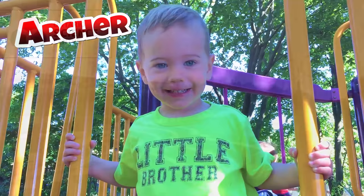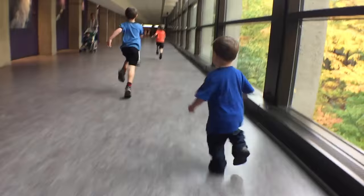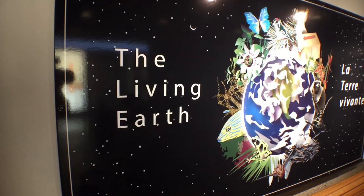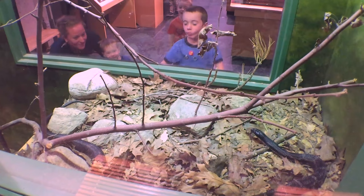We have a membership at the Ontario Science Center. A membership is great because you can go as often as you want. Today we were super excited because we were going to the Living Earth section. It's got some cool stuff, like cockroaches.